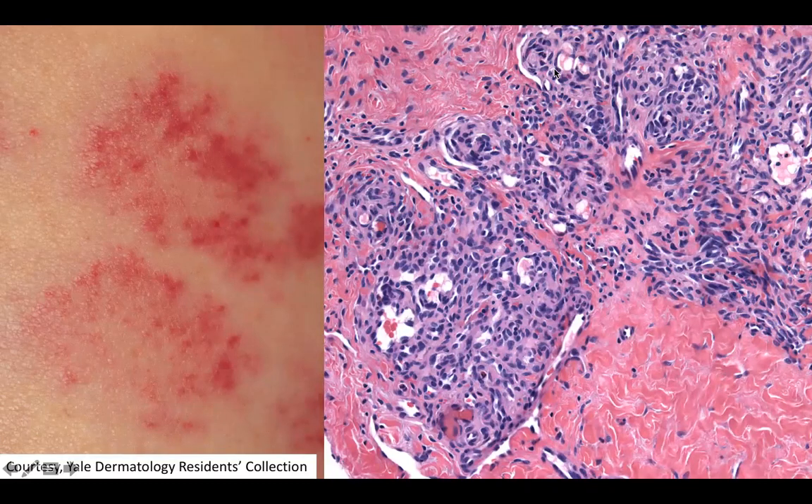Welcome back to DP60. Today we have a CPC of one of my favorite vascular lesions. You can see that this vascular lesion is a little bit lighter pink in the background, but it's studded with this darker pink to red papular kind of arrangement of irregular shapes.